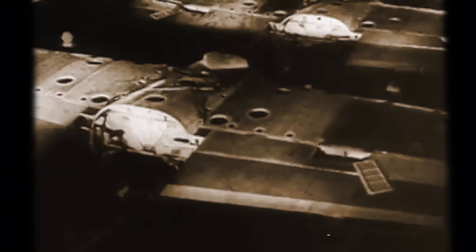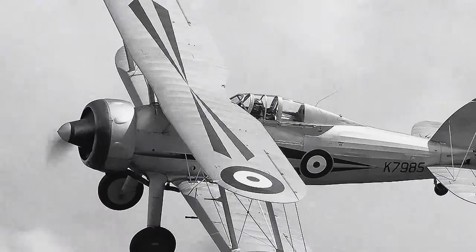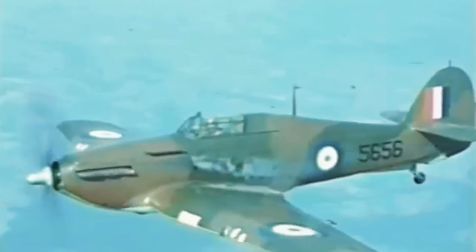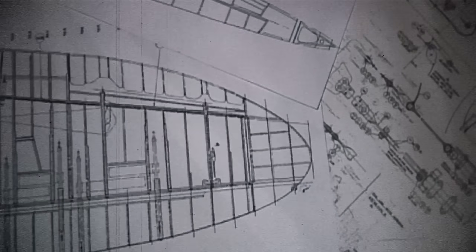Seeing how the Germans were developing modern fighters, the British wanted to keep pace and replace their ancient biplanes, like the Gloucester Gladiator, which were already outdated by the time they entered service. At first, there was the Hawker Hurricane, but that was not enough. And in 1935, the Air Ministry issued a request for a new high-speed 8-gun fighter, which set the stage for what was about to become the Spitfire.